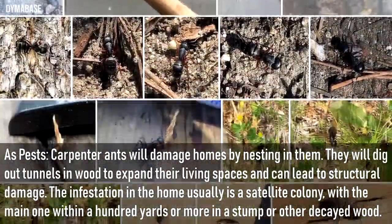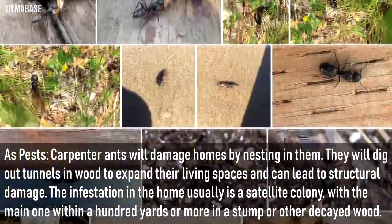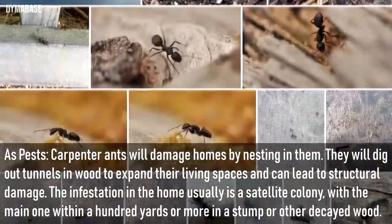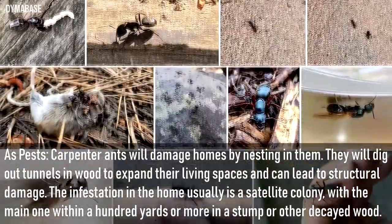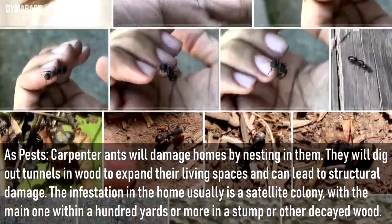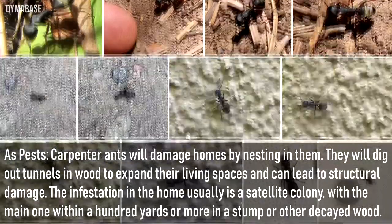As pests, carpenter ants will damage homes by nesting in them. They will dig out tunnels in wood to expand their living spaces, which can lead to structural damage. The infestation in the home is usually a satellite colony, with the main colony within 100 yards or more in a stump or other decayed wood.